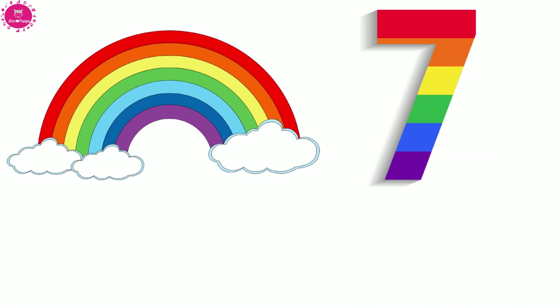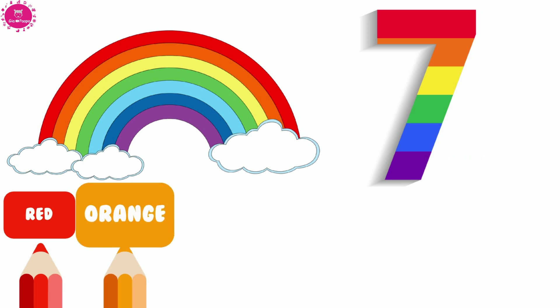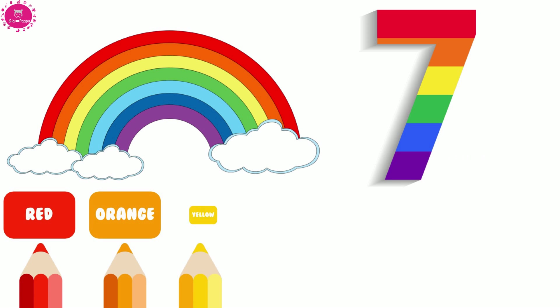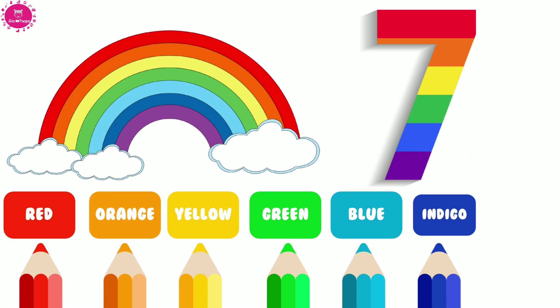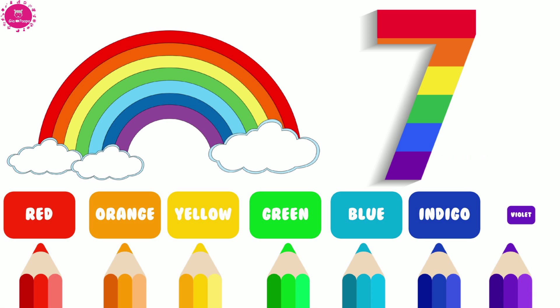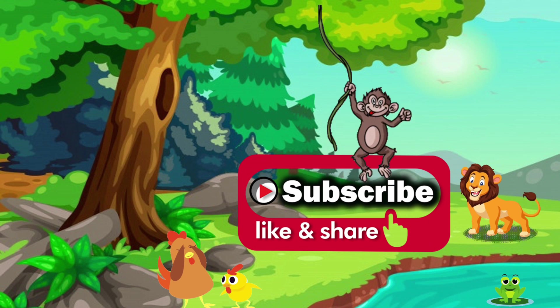Rainbow has seven colors. Red. Orange. Yellow. Green. Blue. Indigo. Violet. Bye-bye.